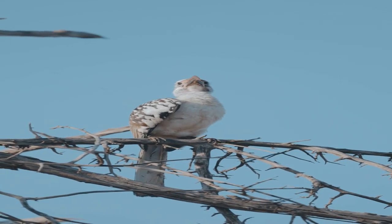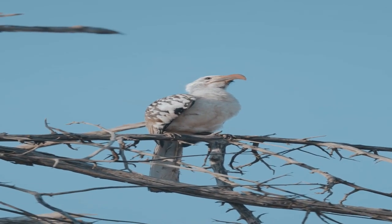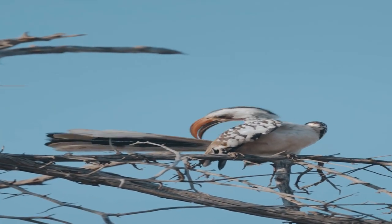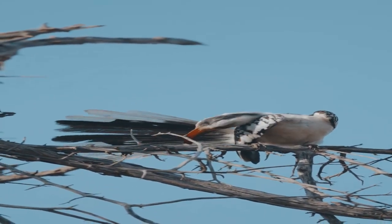The southern ground hornbill is a majestic bird that is native to the savannas and woodlands of sub-Saharan Africa. With a striking black plumage and a bright red throat, it's hard to miss this impressive bird.